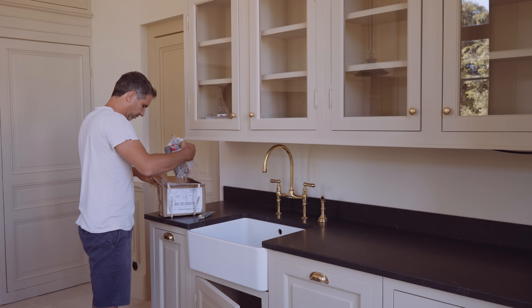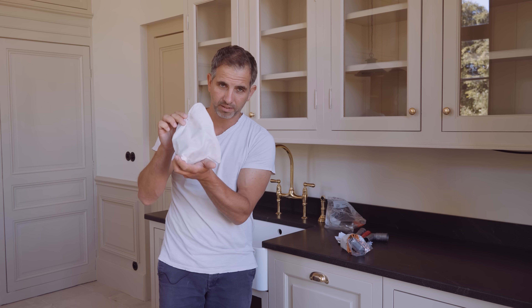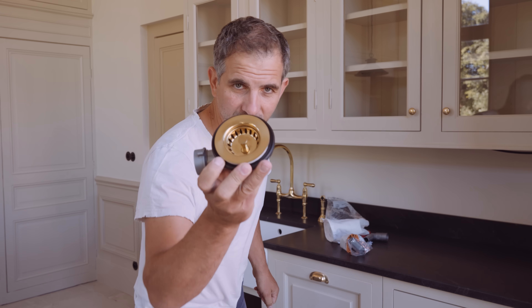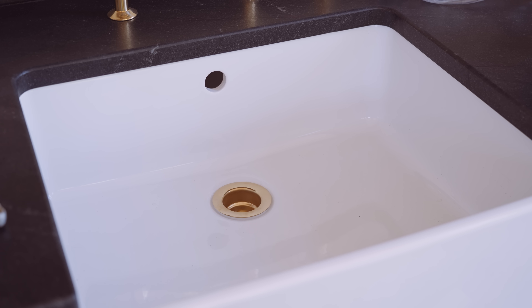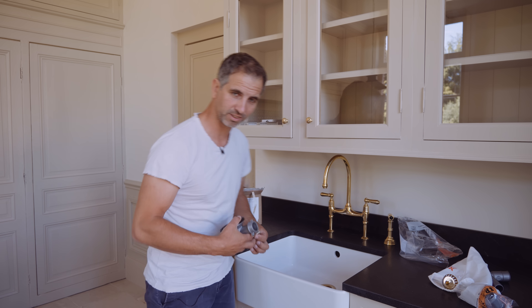Have you ever seen a waste plug that comes in a little fabric bag? Like some jewelry. It's because it's golden. Is that the right size? Yes, it is the right size. Of course it's the right size. Did anybody doubt that I ordered the right size?